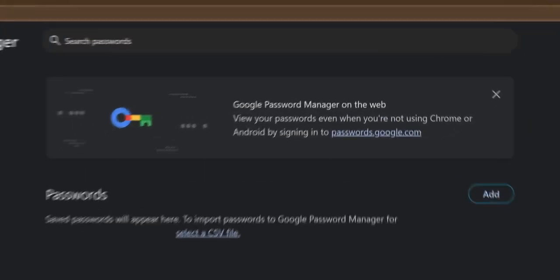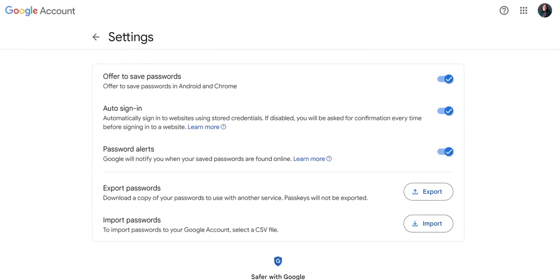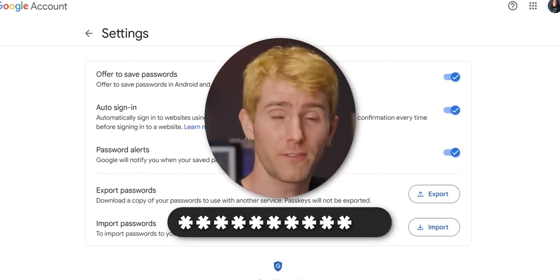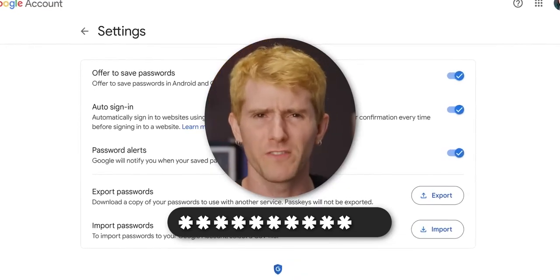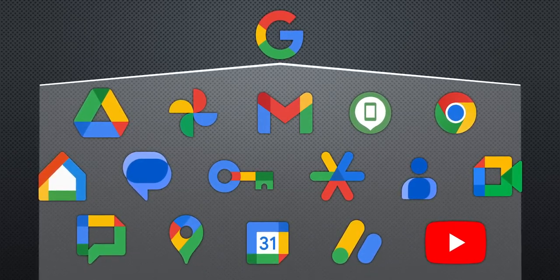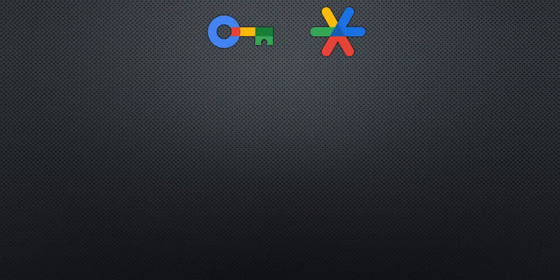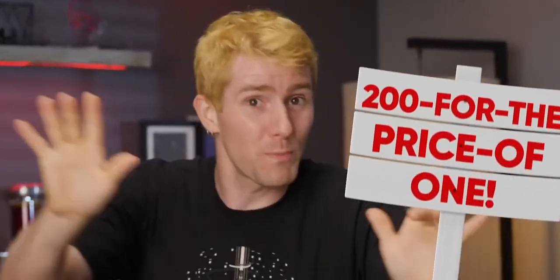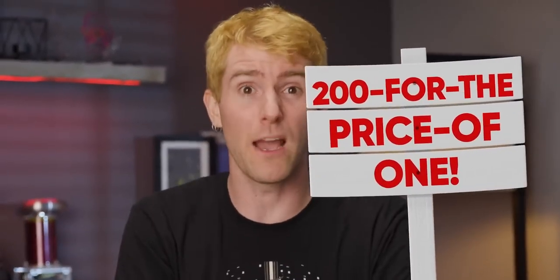One of the most convenient services Google offers that you might not even think about is also one of the most dangerous: the password manager built into Chrome and Android. You just log into your Google account and passwords fill in automatically everywhere you go. But if somebody gets into your Google account, not only will all your Google services be accessible, but all the accounts stored inside will be exposed too. It's like a 200-for-the-price-of-one special for account hijackers.